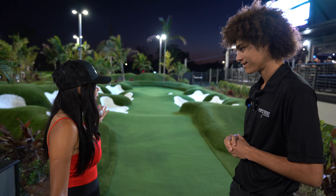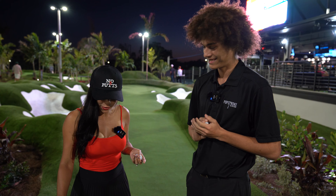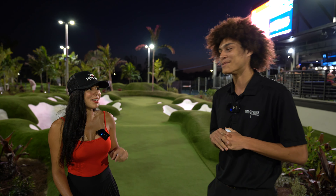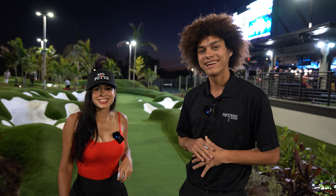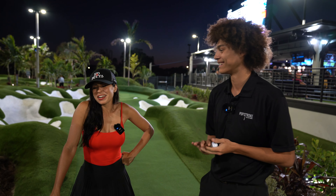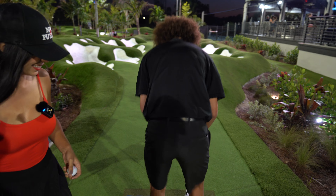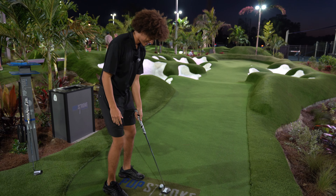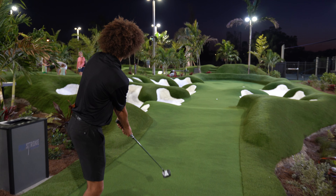Okay guys, we just finished the 18th hole. I got a 44, which I don't think is too bad. Now I'm here with Jaylen — nice to meet you! He works here, so he's a pro at this, and he's challenging me. The challenge is one ball for five dollars — it's a long putt. If he wins, he gets my hat. He really likes the merch! He plays two to three times a week and has had private putting lessons from Tiger.